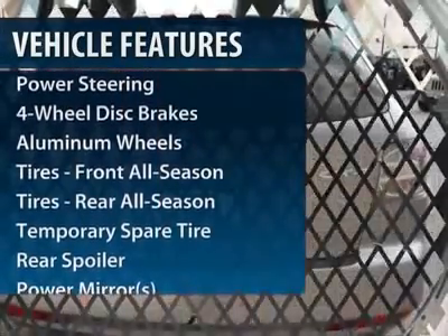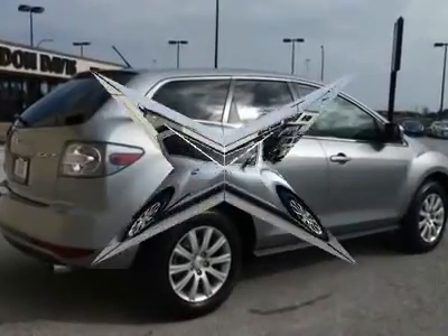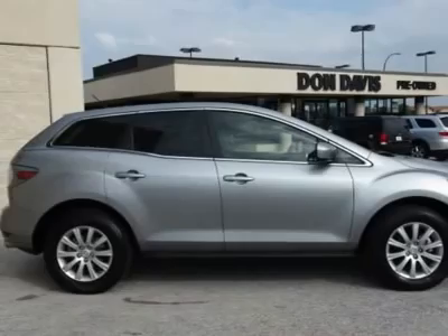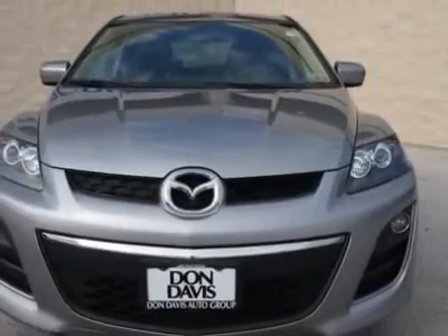Stability control, traction control, anti-lock braking system, steering wheel audio controls, air conditioning, adjustable steering wheel, power steering, keyless entry, floor mats, aluminum wheels.